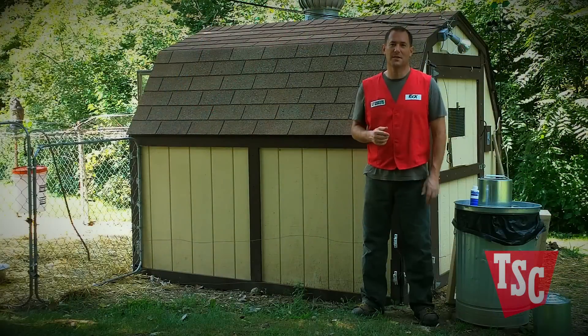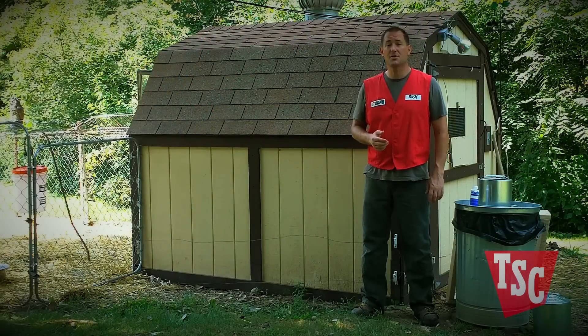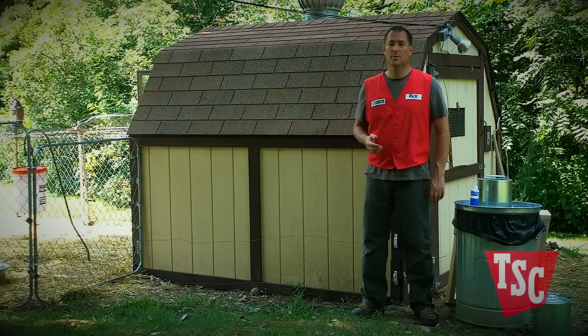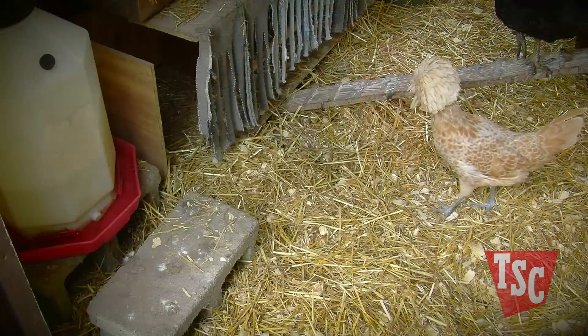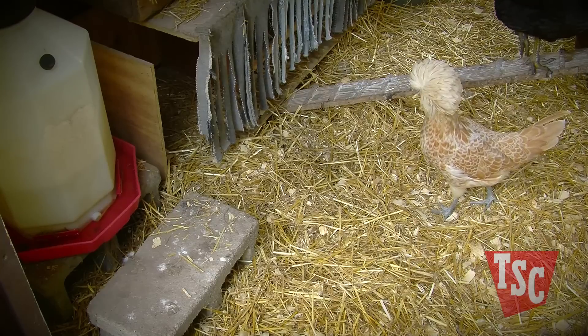Since the most common way for birds to become infected is through fecal contamination of food or water, you can keep your birds from getting ill by keeping their food and water clean. Use feeders and waterers designed to minimize spillage and contamination.